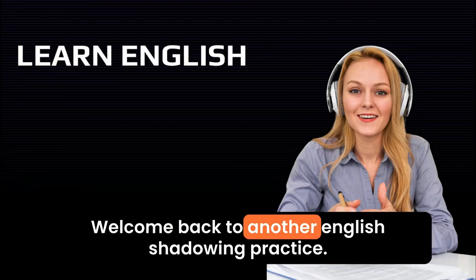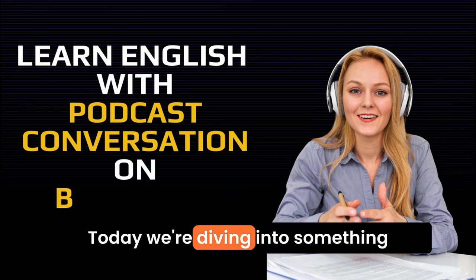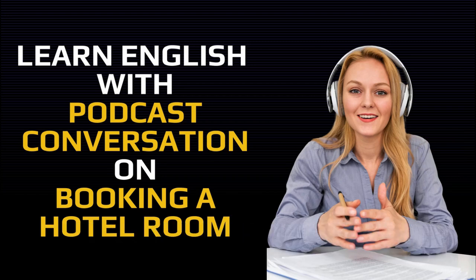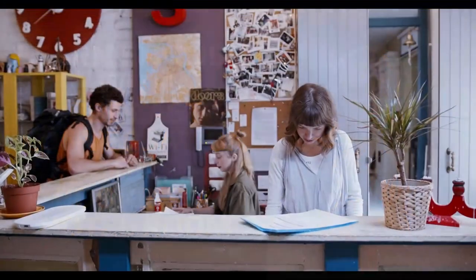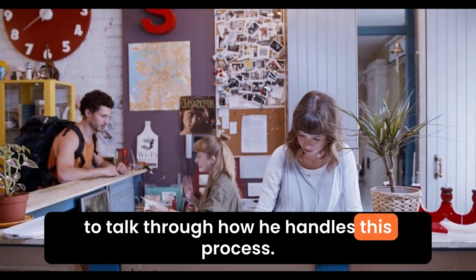Hey there, welcome back to another English shadowing practice. Today, we're diving into something super practical: booking a hotel room. We all know choosing the right hotel can be tricky. I've got Ben with me today, and we're going to talk through how he handles this process.